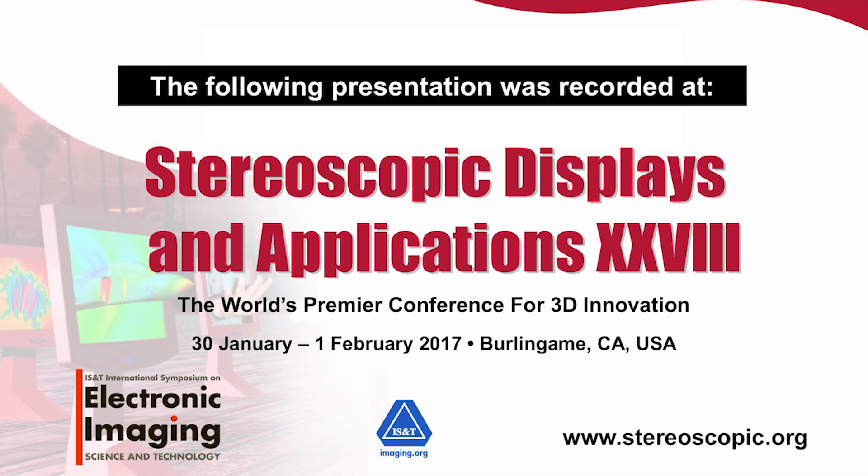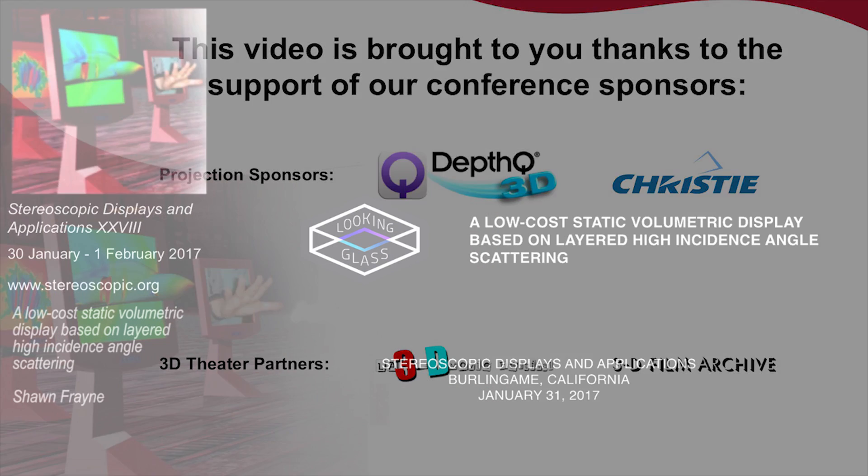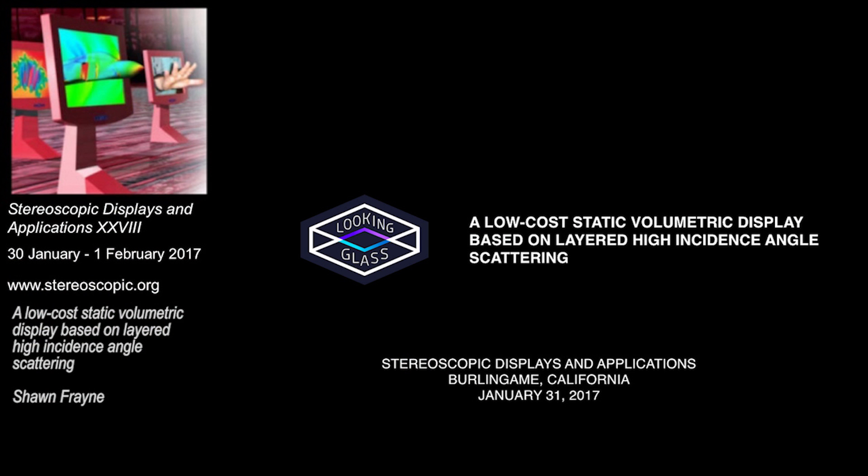Sean Frain is a co-founder and CEO of Looking Glass, which is a startup based in Brooklyn and Hong Kong. We're going to hear today about his work. He has lots of different accolades; he's got a degree from MIT. Today's talk is entitled, 'A Low-Cost Static Volumetric Display Based on Layered High Incidence Angle Scattering.'